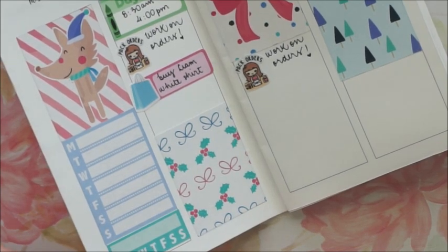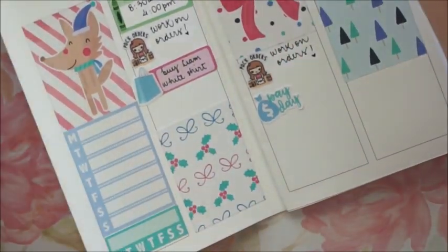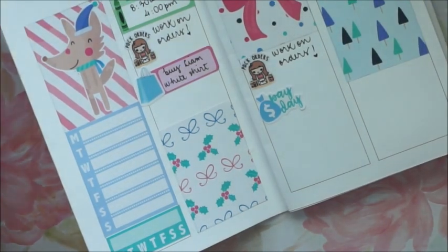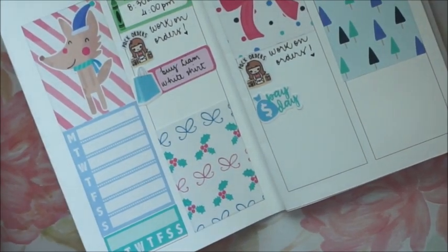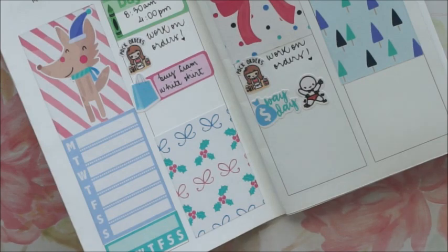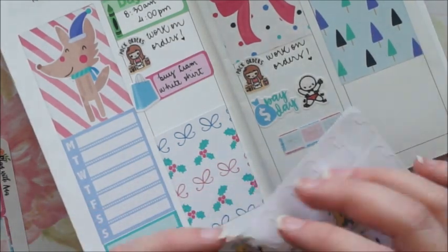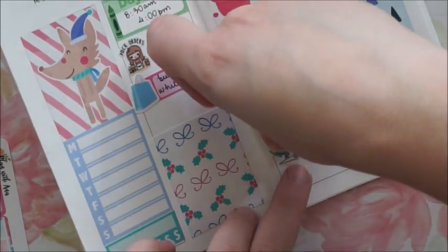I write down that I have to buy Liam a white shirt. On Tuesday I place the payday sticker, and then I'm looking for another sticker just to put beside the payday, and I place that super funny munchkin from Once More With Love. I also place a little label and a Kina girl.